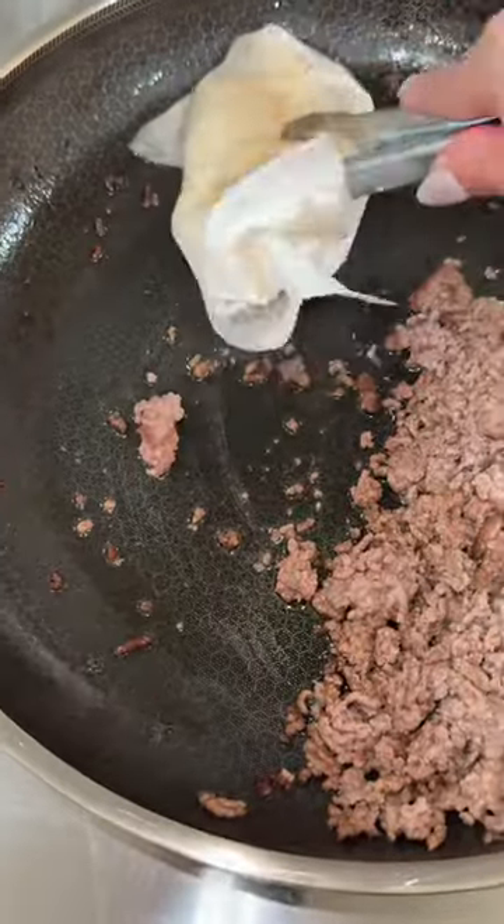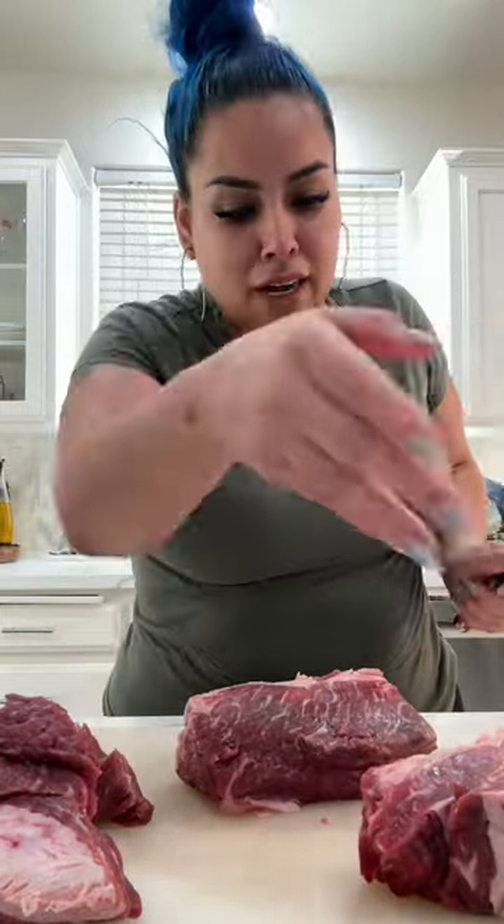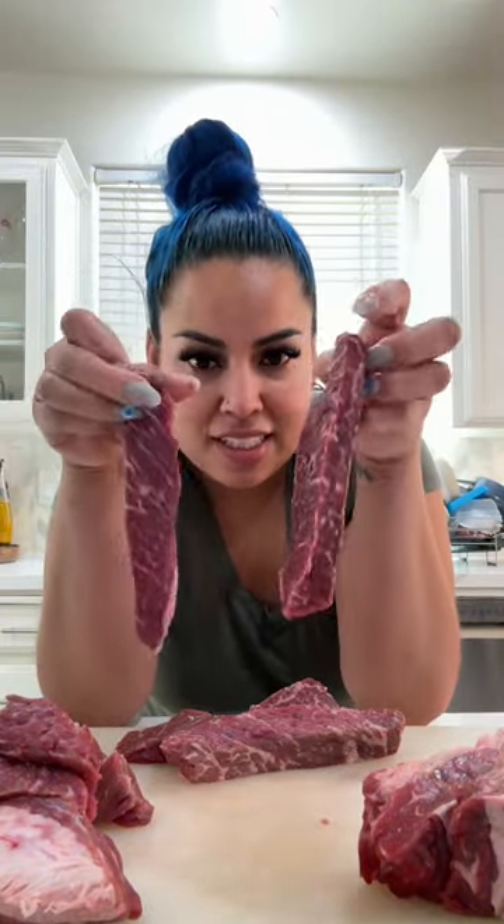Another thing I hate is surprises, especially when it comes to my food. I like to know what I'm eating, and most of the time grocery stores grind up any part of the beef — ears, nose, tongue, heart, kidneys — as long as it's beef it goes in the grinder, mixed with scraps and pieces. That's when you get super chewy, hard ground beef.